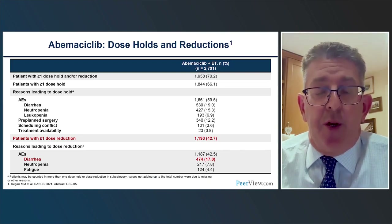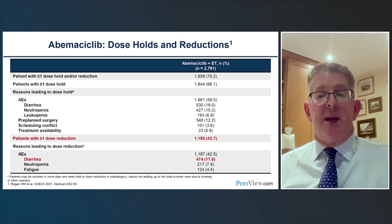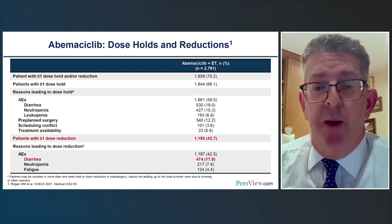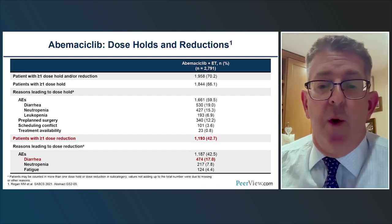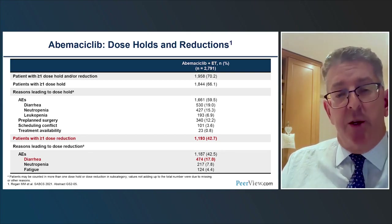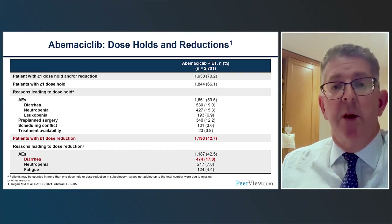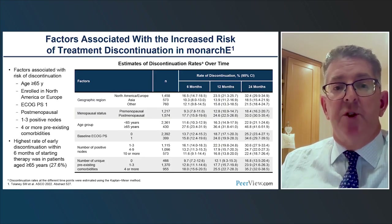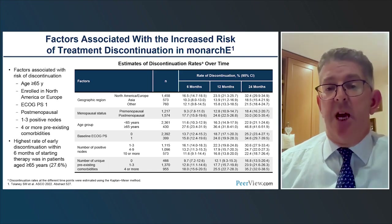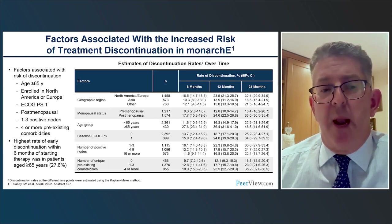It's important to make adjustments so that patients can tolerate and manage adverse events. In the trial, 66% of patients had to have a dose hold and 40% had a subsequent dose reduction. The most common reason for dose reduction was the most frequent adverse event: diarrhea. Patients who discontinue the drug — only 17% in the trial — were primarily older patients, those with more comorbidities, or poorer performance status.